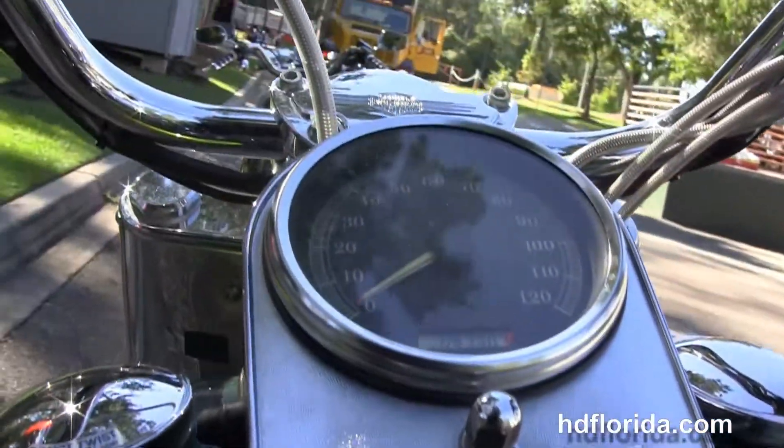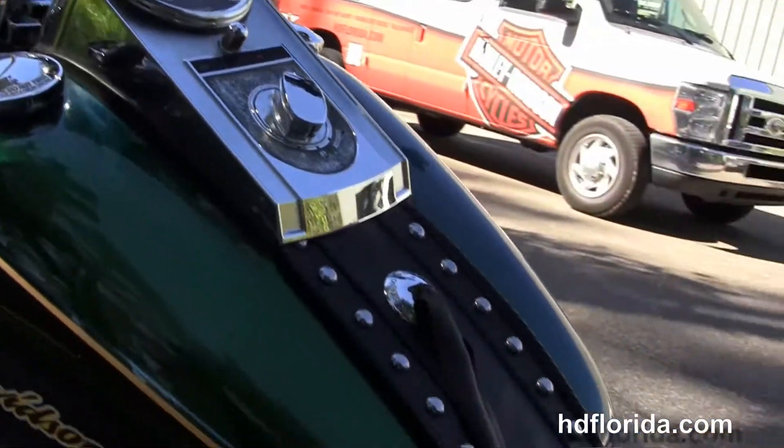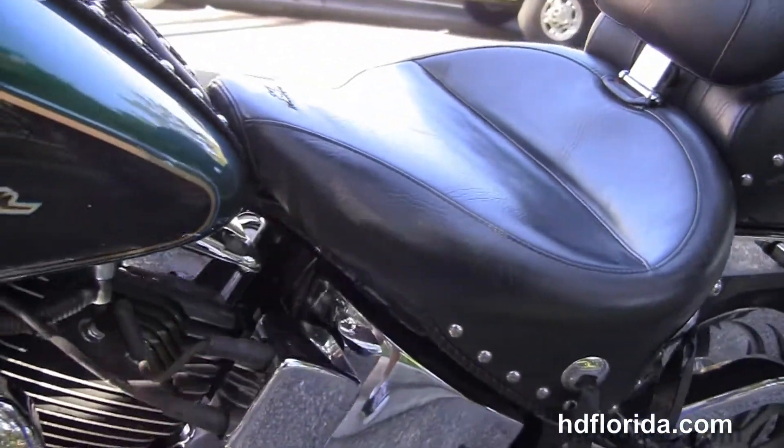The chrome instrument cluster, heritage style pull-back bars with braided cables, black levers, chrome mirrors, and upgraded grips.